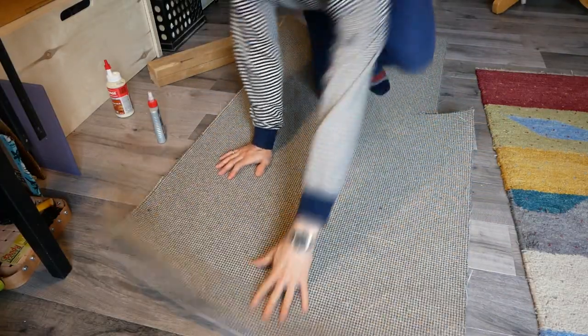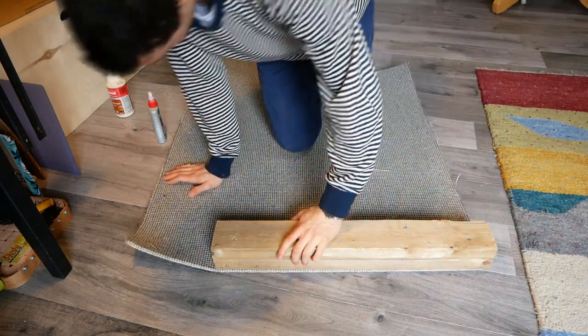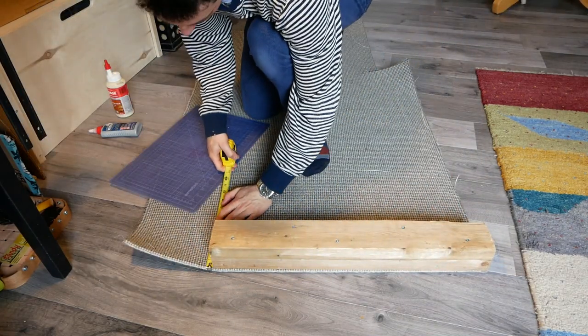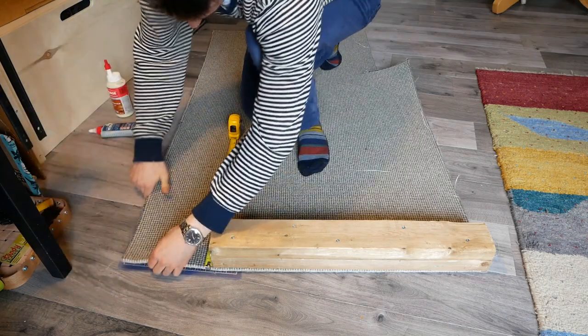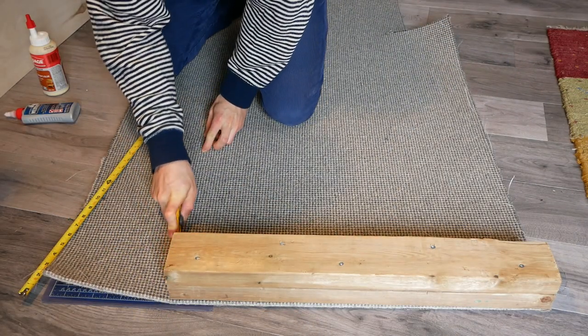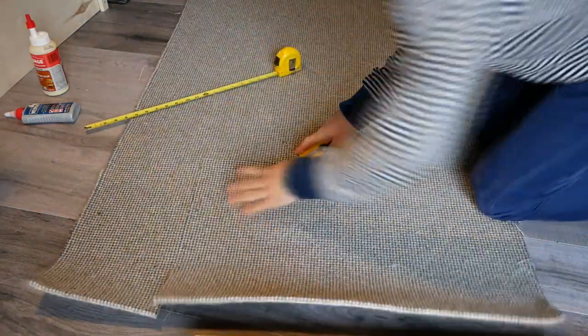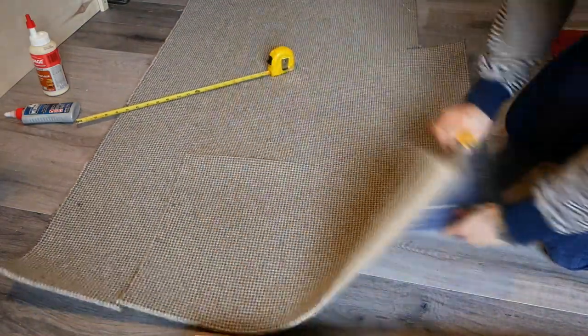Edan's parents gave us some carpet remnants from their basement renovation, and I used this to cover the scratching post. Originally, I was just going to use the carpet for the base and the perch, and buy some sisal fabric to cover the post. But I soon realized that the underside of the carpet is actually a great scratching material, and there was no reason to buy any extra fabric.